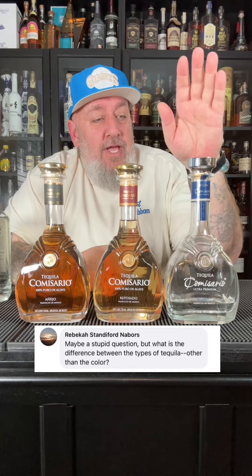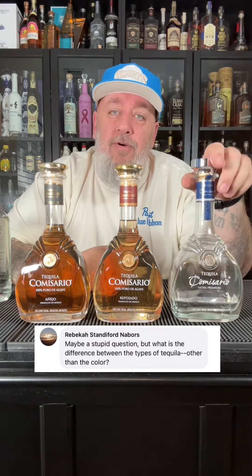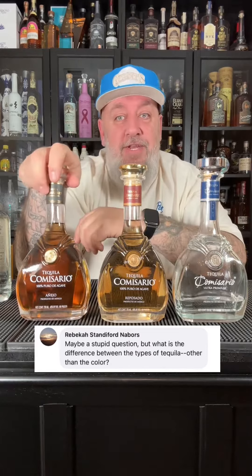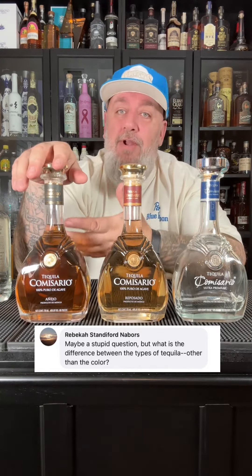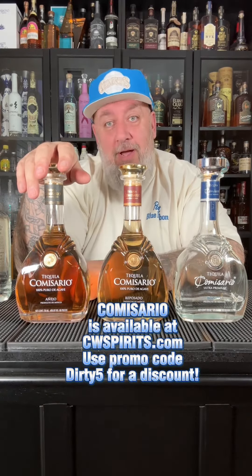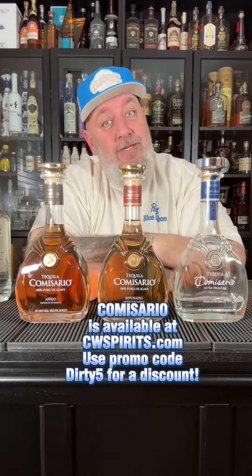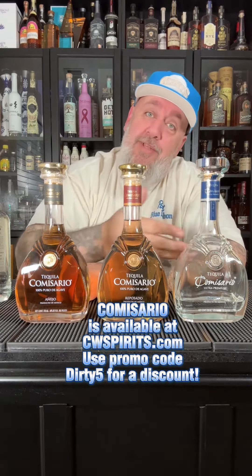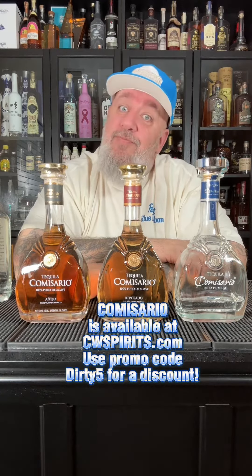Generally if you're shooting a tequila it's going to be a Blanco. Both the Blanco and Reposado make great mixers for different kinds of cocktails. The Añejo — they do make cocktails with it as well — but generally most people like to sip it neat or with some ice cubes in the glass. But of course when you buy it, you drink it however you like. Cheers!